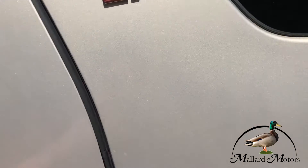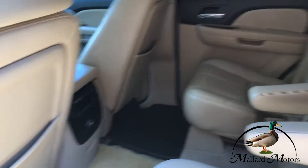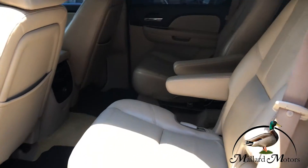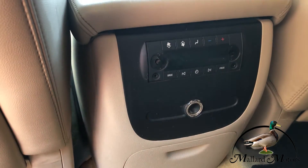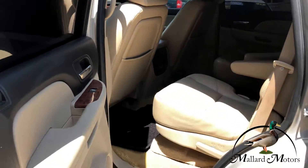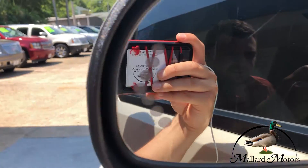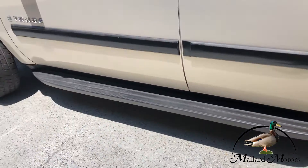Keyless entry. You got brand new carpet and floor mats seats throughout the whole vehicle. Leather interior. Captain's chairs on the second row, and then you got a bench seat for the third row. Got climate control for the rear of the vehicle back here. You got blinkers on the side mirrors there.